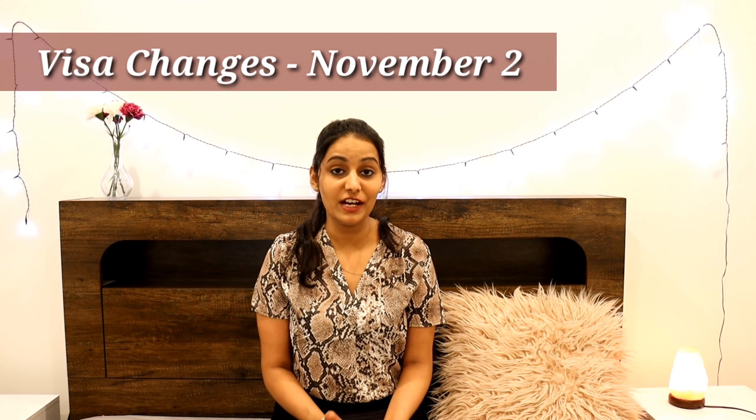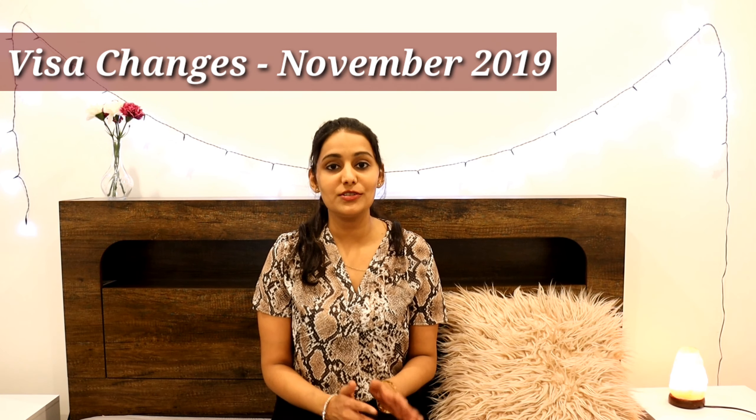Hello everyone, welcome back to my channel. I hope you guys are doing well. In today's video I am going to talk about the new visa changes introduced by the Australian government on the 16th of November 2019. I'm going to talk about the main changes, how they're going to impact all of us, and how a lot of international students are going to benefit. Watch this video until the end so without wasting much time let's get started.